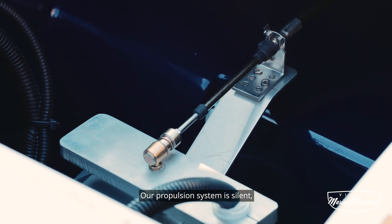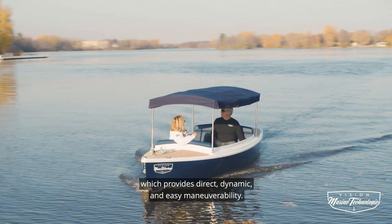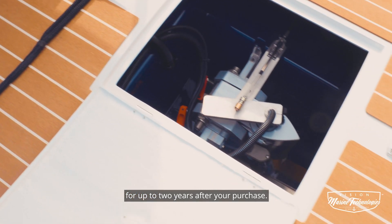Our propulsion system is silent, zero-emissions, 100% electric, which provides direct, dynamic, and easy maneuverability. The quality of our motors is top priority, and we guarantee them for up to two years after your purchase.